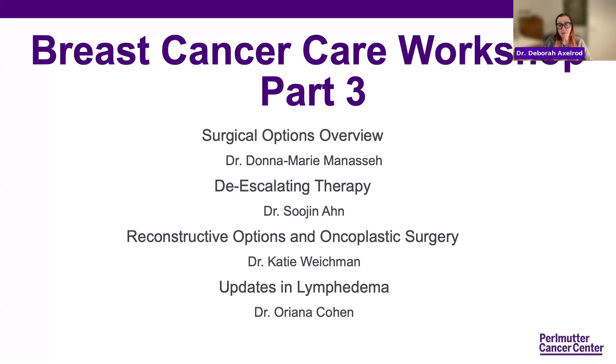Dr. Sujin Ahn will present on de-escalating therapy. Dr. Katie Weichman will be speaking on reconstructive options and oncoplastic surgery. And Dr. Oriana Cohn will be talking on updates in lymphedema.